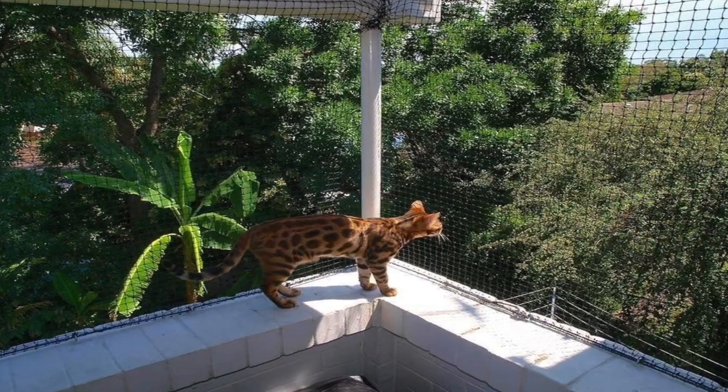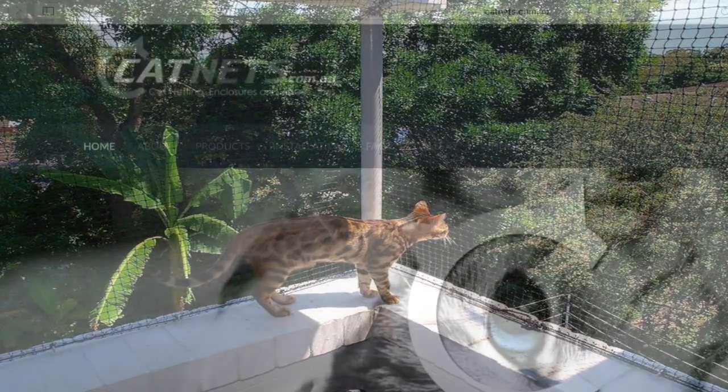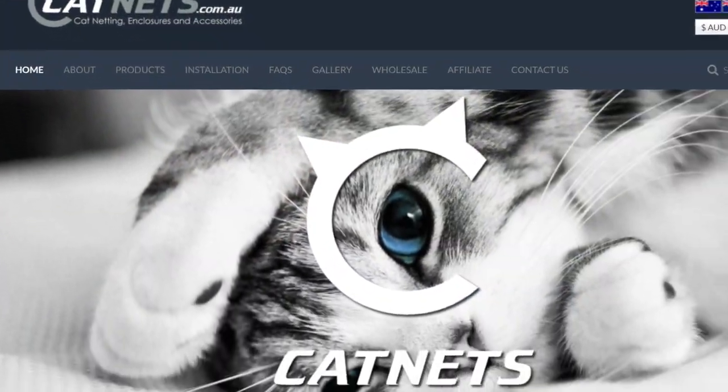Our products are available direct to the public via our new design website, or give our staff a call to discuss your requirements.